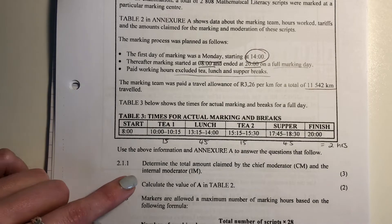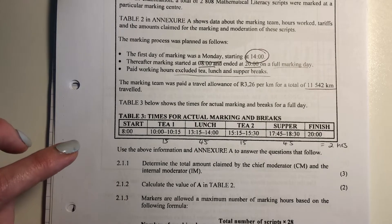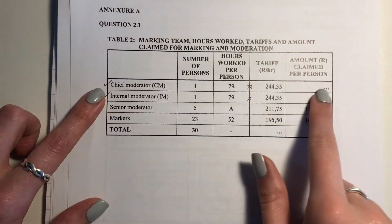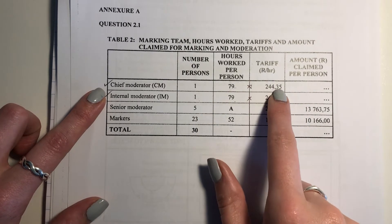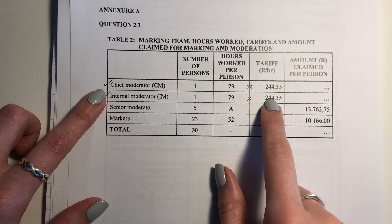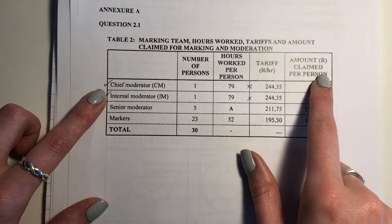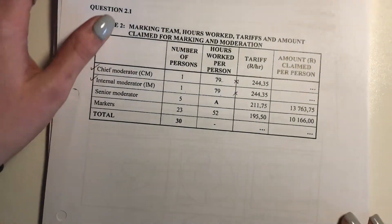Use Annexure A and let's answer the questions that follow. Question 2.1.1 says: determine the total amount claimed by the chief moderator and the chief internal moderator. Here's my chief moderator — that's how many hours he or she worked, and here's the tariff. The internal moderator worked the same number of hours and was paid the same amount per hour. So we can just say hours worked times the tariff, and we can multiply that by two.